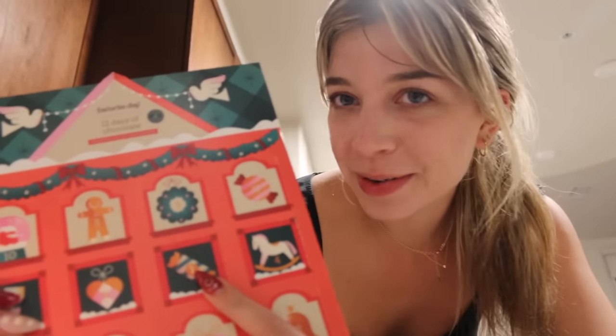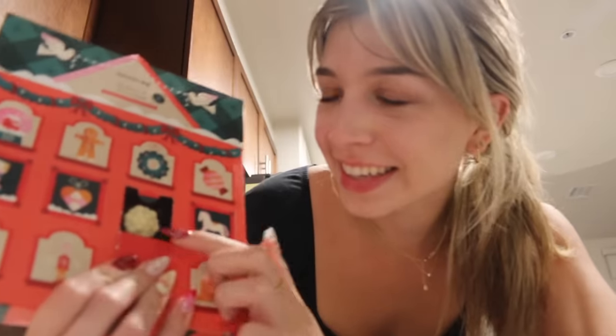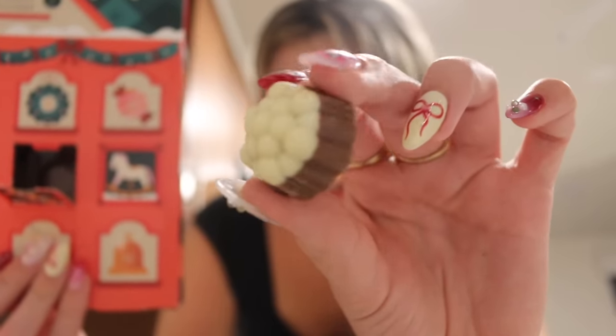Let's do this — door number one! Oh, these are cute. Look how cute this chocolate looks — it's a milk and white chocolate filled chocolate cream. I am so excited to end all these videos with a chocolate. I love chocolate. Door number one is opened — cheers!